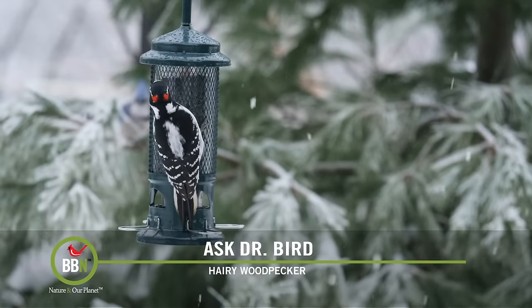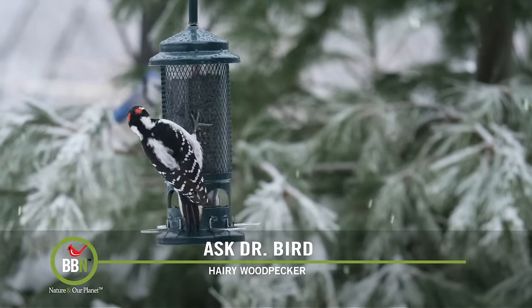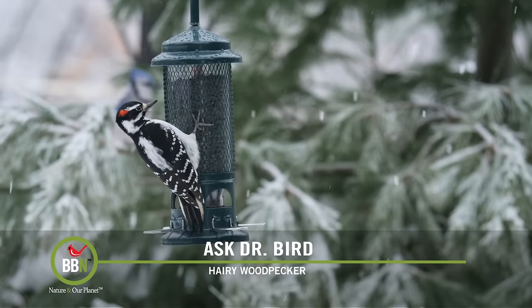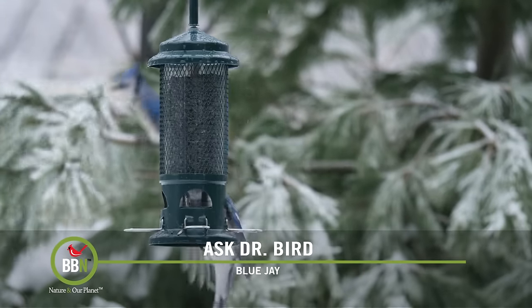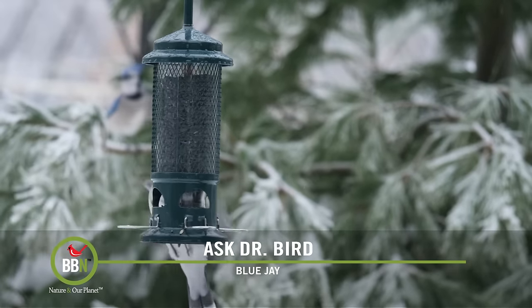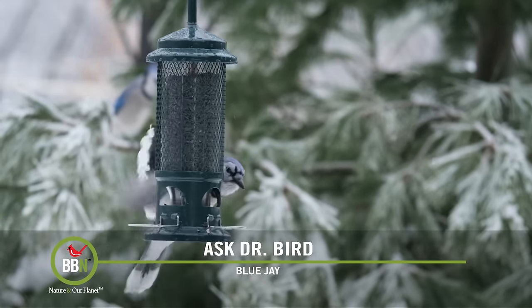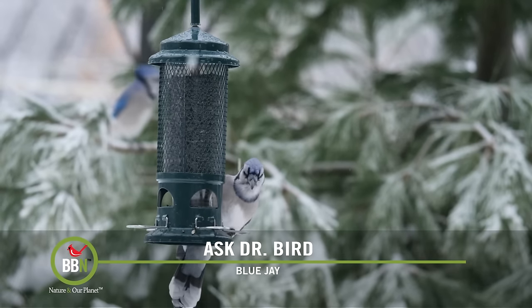Birds are constantly faced with disappearing food resources on almost a daily basis. Birds have adapted over millions of years to respond to food sources that come and go. My take on our feeders is they're just like fast food outlets — birds will happily visit them and feed their faces, but as soon as natural foods present themselves, they will readily abandon our feeders.